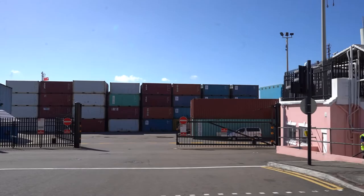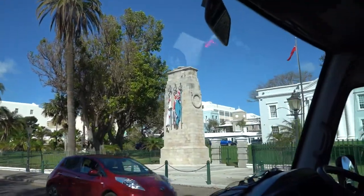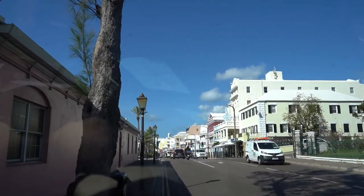To our right, the grayish-colored building there — that's the Cabinet Building. That is where the government makes its decisions and policies.